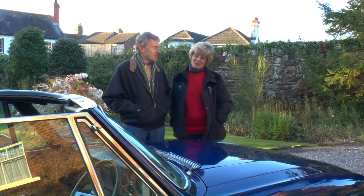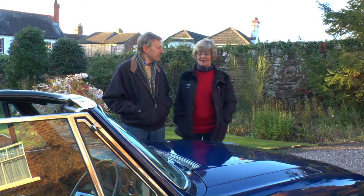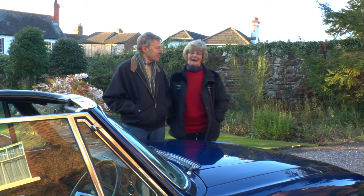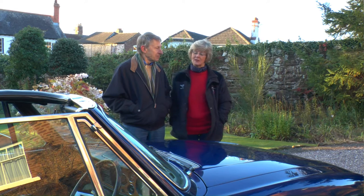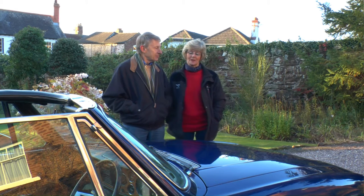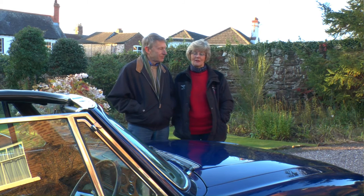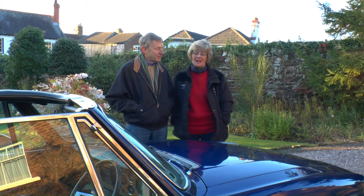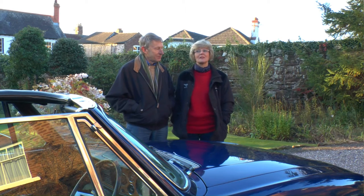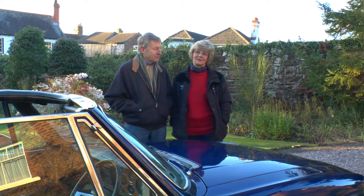The morning after my party, I was looking forward to seeing my car for real — I'd only seen a picture of it. Unfortunately, I was a little worse for wear having drunk a little bit too much the night before and had a massive hangover. So it wasn't until about 3 o'clock in the afternoon when I was able to leave my bed and come out and see it. And it was a lovely sunny day and we went out for a ride in it, so it was nice.